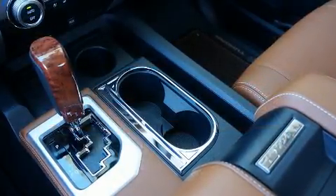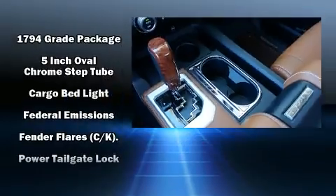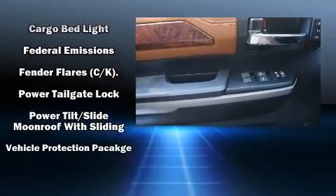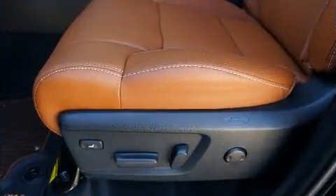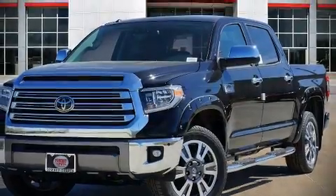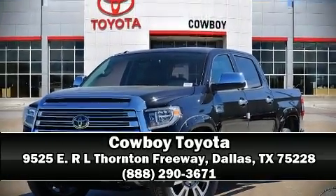Toyota also prioritized safety and security by including dual front impact airbags with occupant sensing, airbag ignition disabling, and four-wheel disc brakes with ABS. Our experienced sales staff is eager to share its knowledge and enthusiasm with you — come on in and take a test drive.